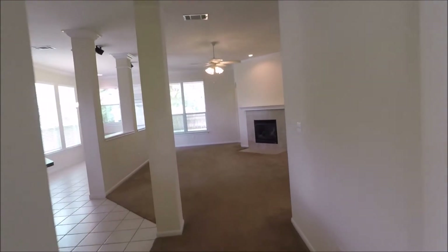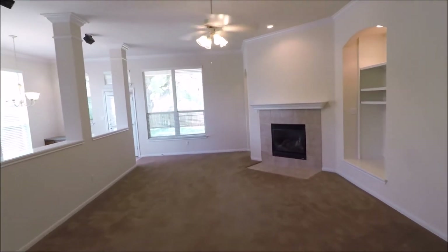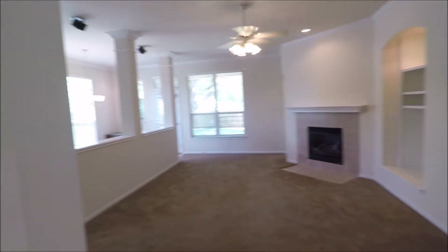Into the living room and kitchen space. Opens nicely with built-in columns, fireplace there, ceiling fan, recessed lighting.